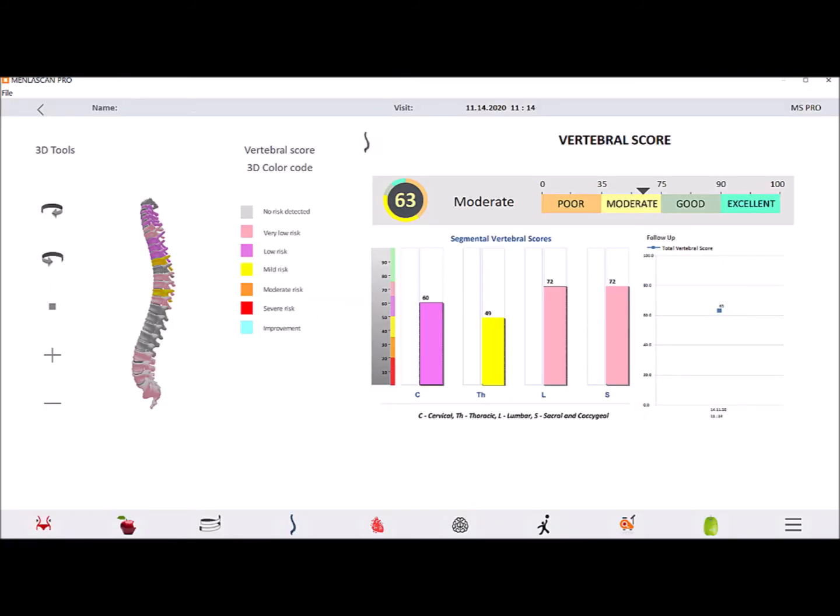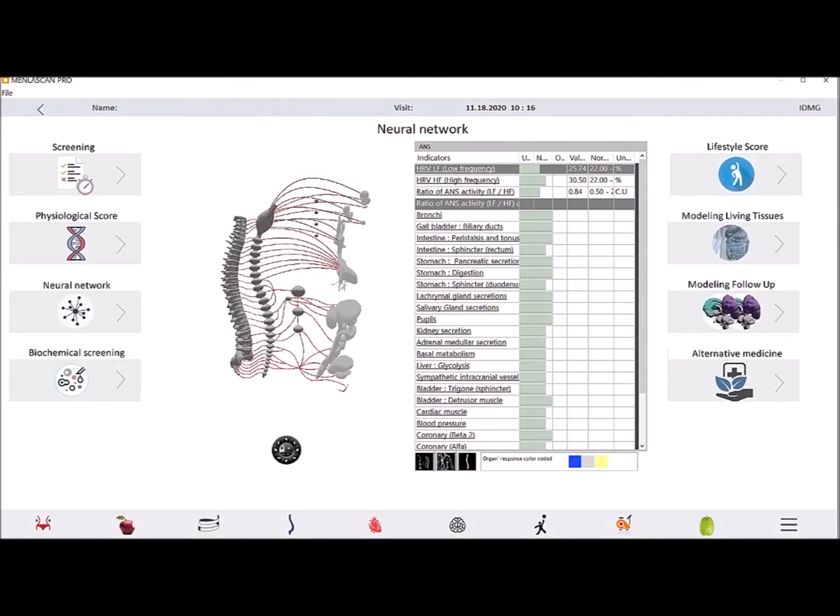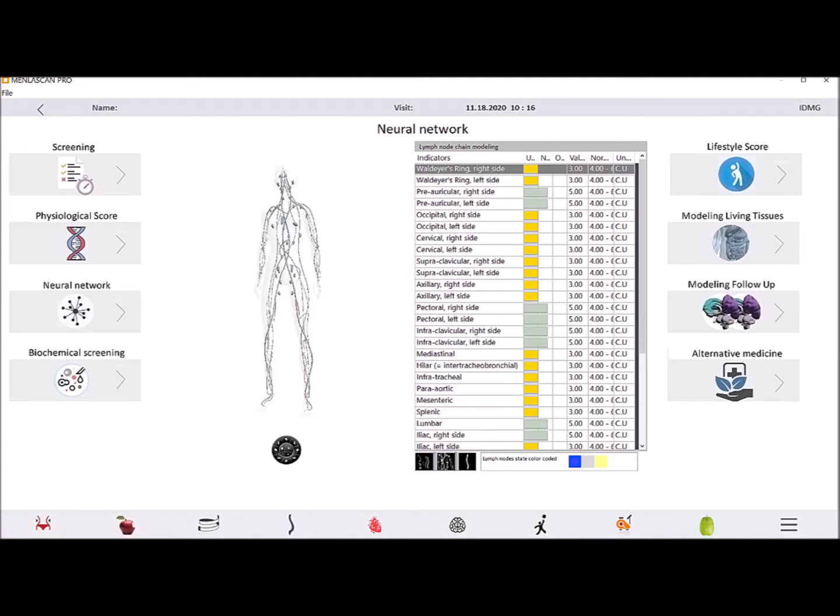The vertebral score has to do with both the structure of your spine and the energy flow around the vertebrae. Neural network shows how well the nerves are firing from your spinal column to the tissue it is supposed to innervate. The lymph system is that clear fluid that bathes our tissue in nutrients and pulls the toxins away — is it able to flow or are there stagnations? Are you able to detox appropriately through those lymph glands?